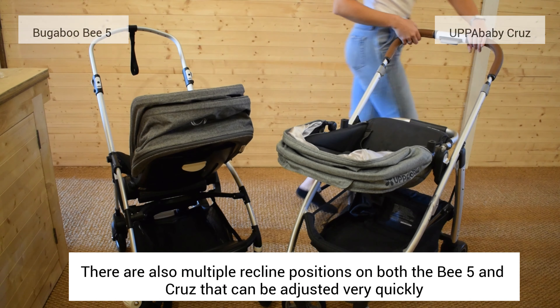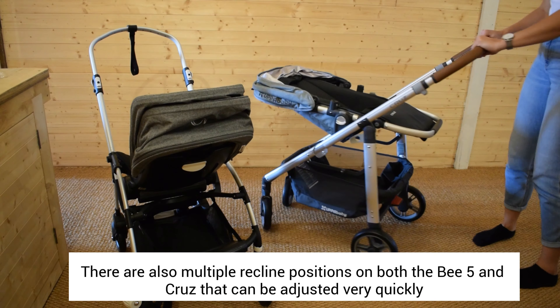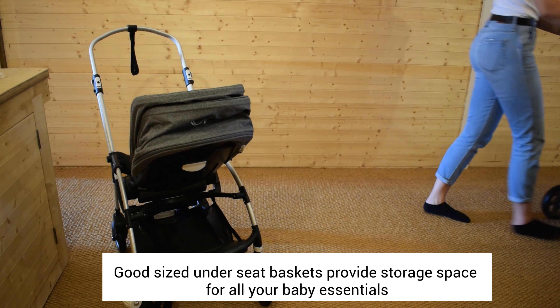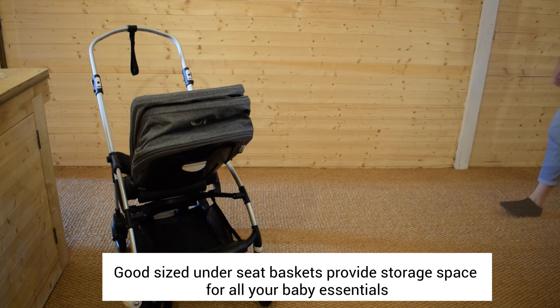So you can see that the Cruze is really compatible with Joie and Nuna car seats, whereas the B5 is compatible with a wider range of brands.